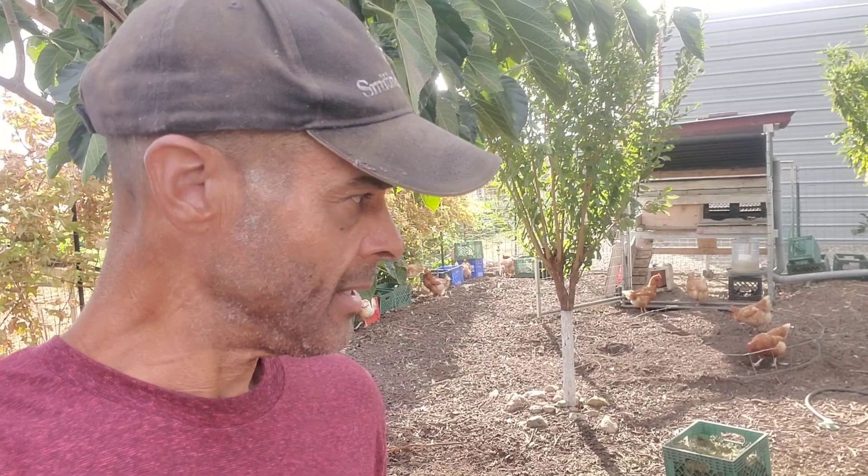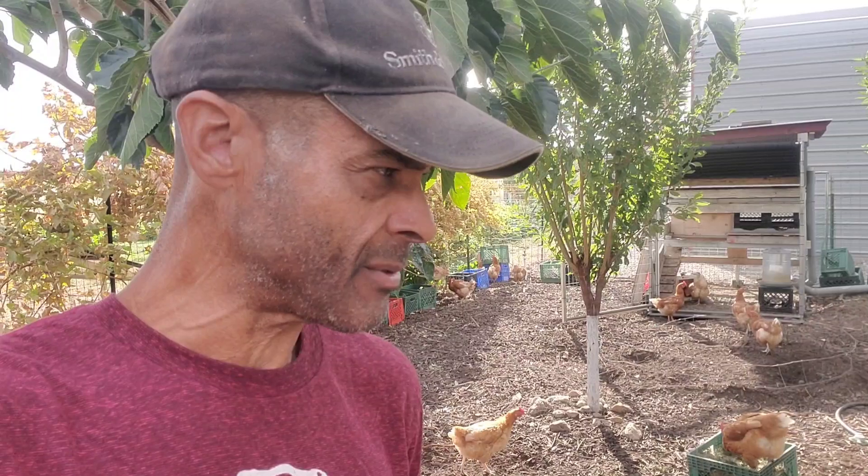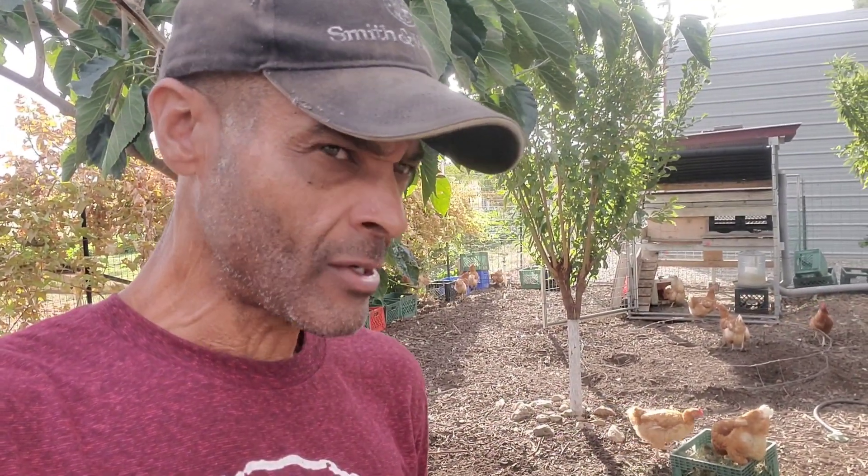Believe it or not, there's actually a lot of aged compost ready for use in this chicken yard, but by the looks of it you wouldn't know that. I need to take a little bit of time today to come through here and do some organization and consolidation of all of this material. I've also made a decision on which rooster I'm going to keep — we had a little bit of a disturbance in here last night and he kind of solidified his own fate by his actions, so we'll be dealing with that today as well.